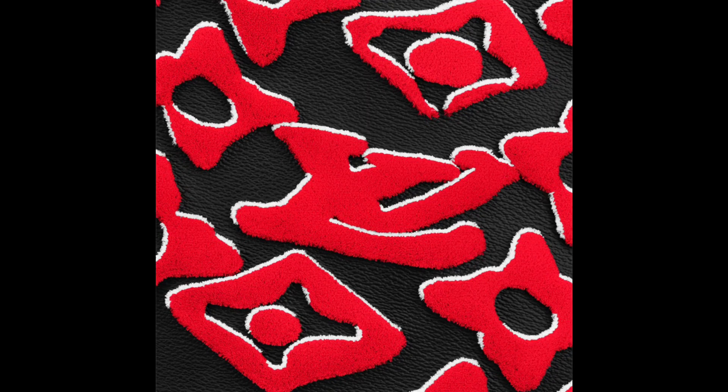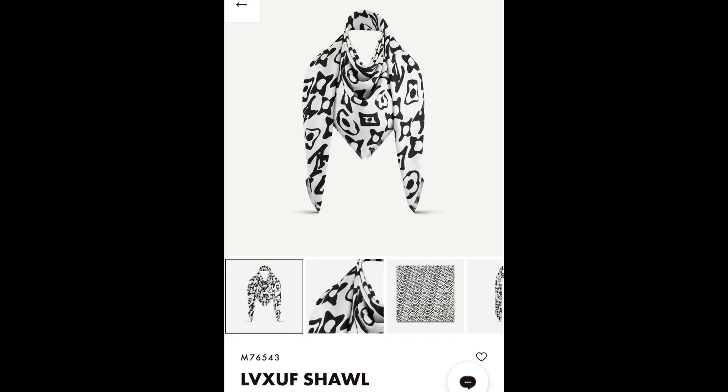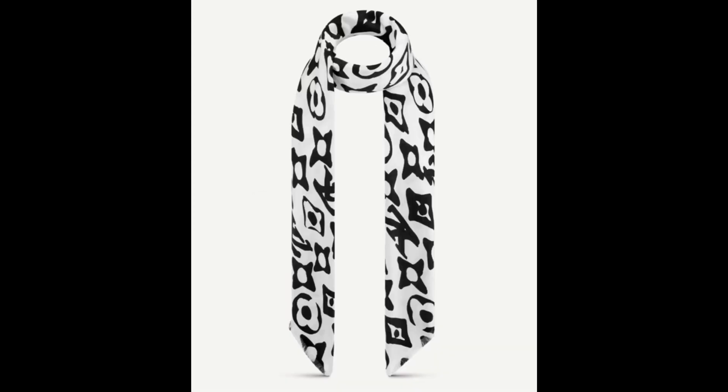Moving on to the next item — we have the hooded nylon parka in this print. The black and white looks gorgeous. This is from the ready-to-wear part of the collection and it's $3,500. It's very pricey.